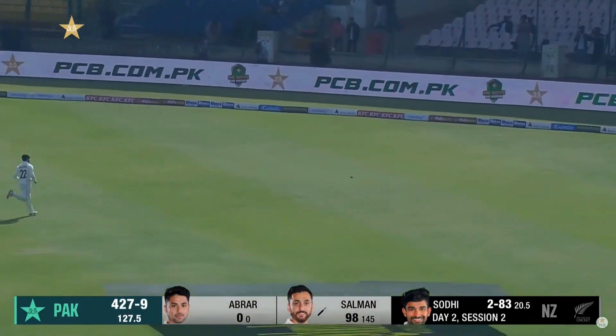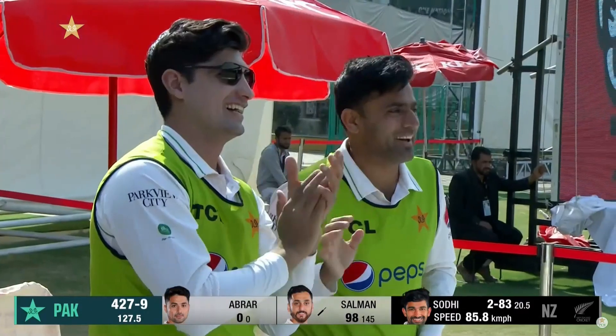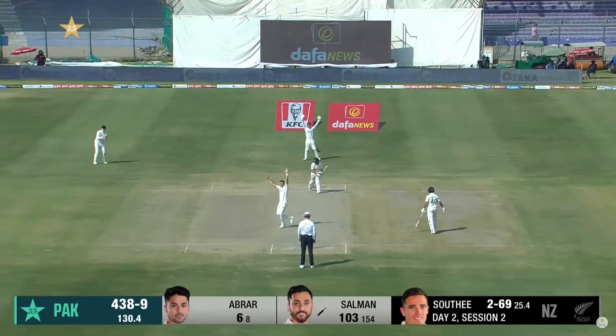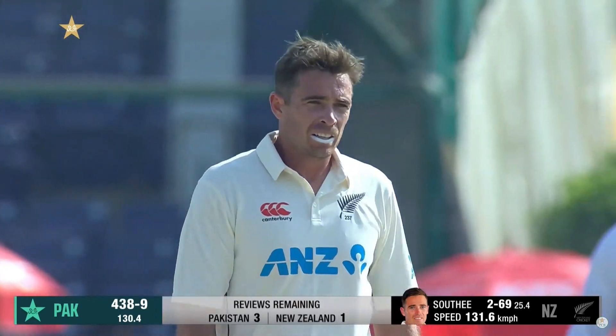It is the coming of age for Salman as he goes to glory with another boundary — his first century in his Test career! It's straight to the field and run. Big swing leg side, this one was straight enough. And finally the innings ends.